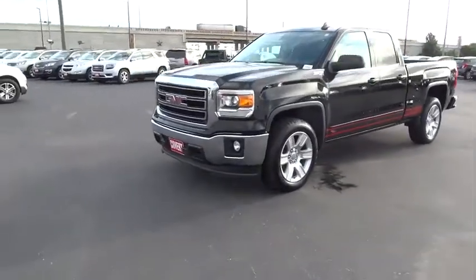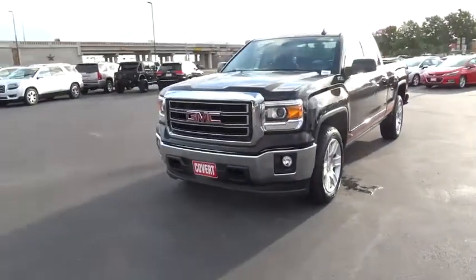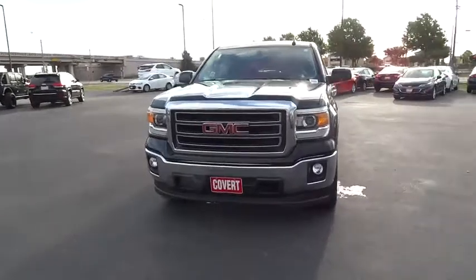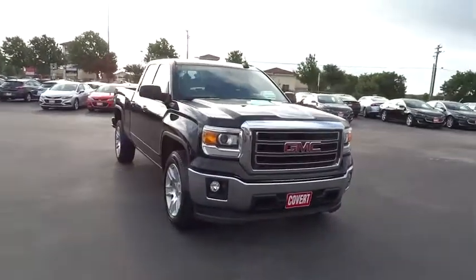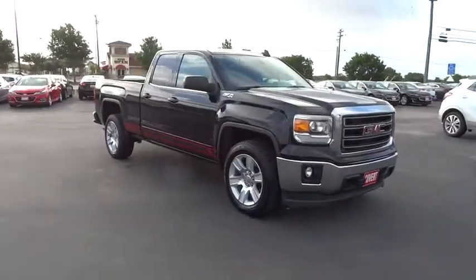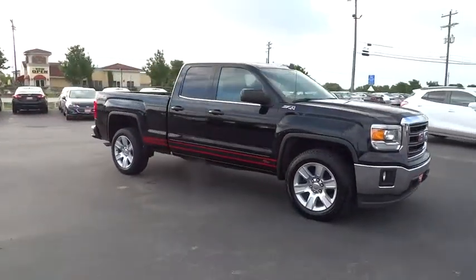The 2014 Silverado 1500. The Chevy Silverado 1500 has the lowest cost of ownership of any full-size pickup. This vehicle has less than 75,000 miles. Here are some of this vehicle's great options.